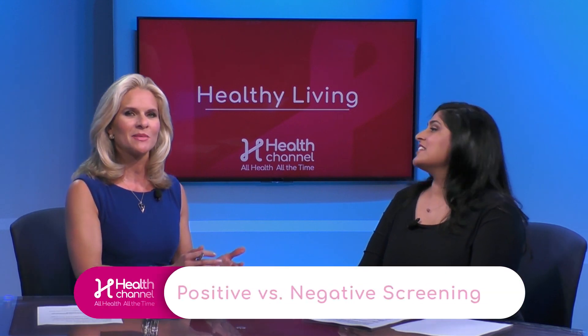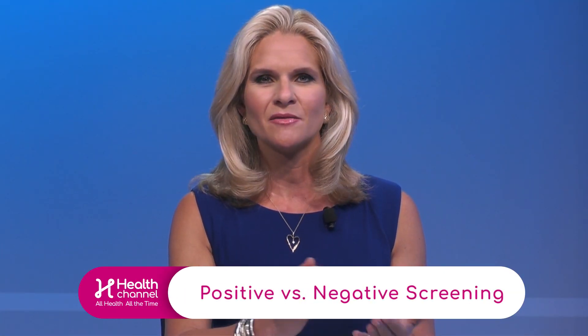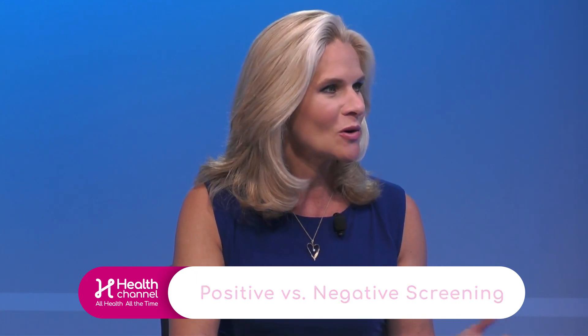One thing we should point out is that patients sometimes get confused because positive and negative get a little confused when we talk about the screening world, so let's try to cut through some of that confusion that people may have about the terminology — positive, negative — and what that means when screening results actually come in.